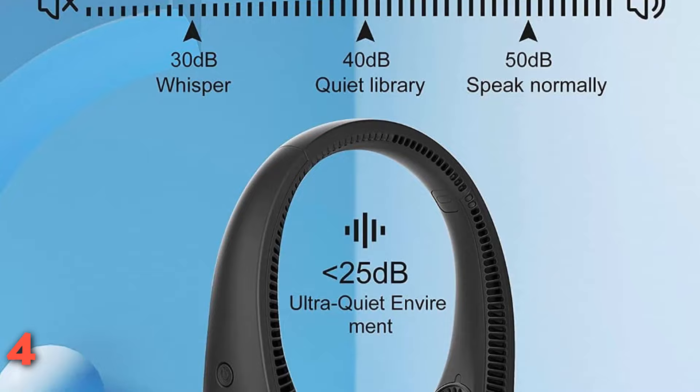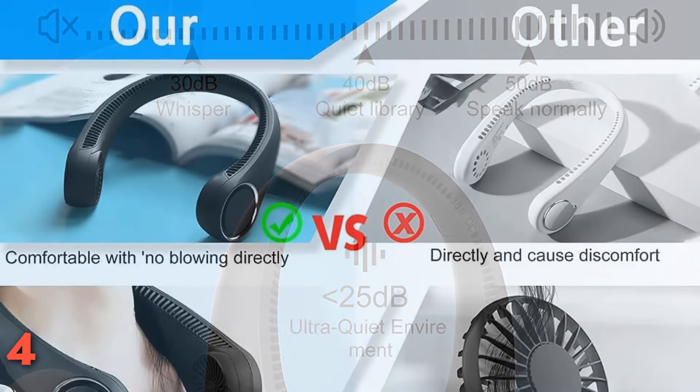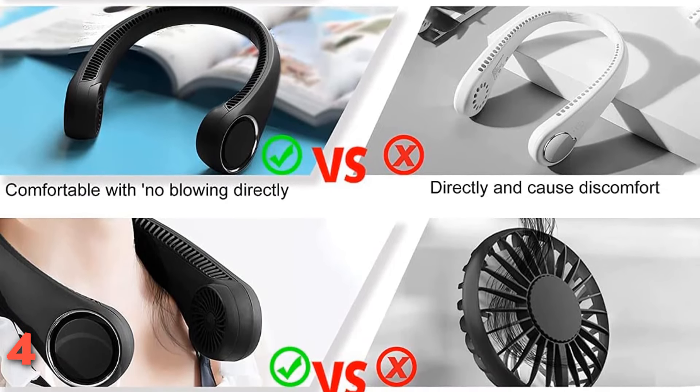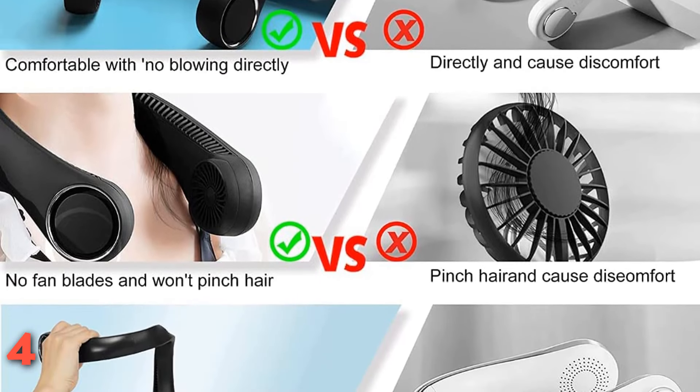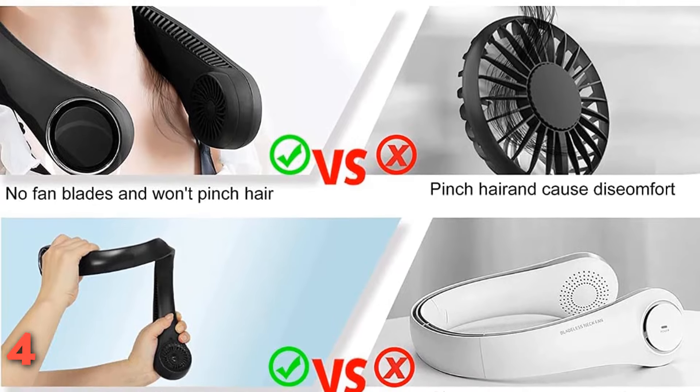This hands-free neck fan looks similar to headphones and is comfortable to wear. Its 60-piece twin turbine fan blades and 48 wind outlets multiply the wind power while making you feel cool in just 3 seconds. You can easily charge it via a cell phone charger, computer, laptop, power bank, and more.